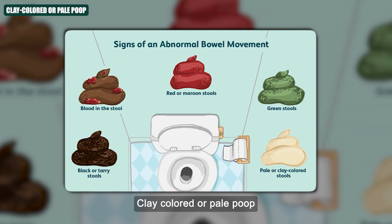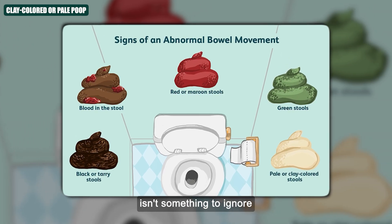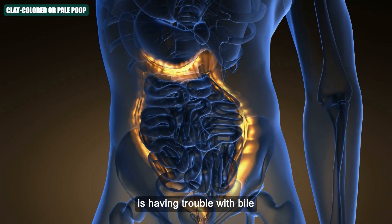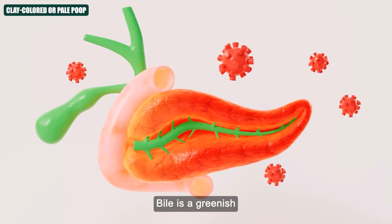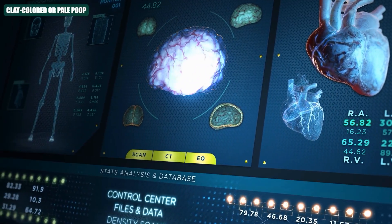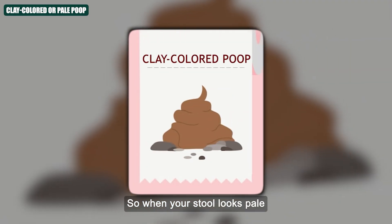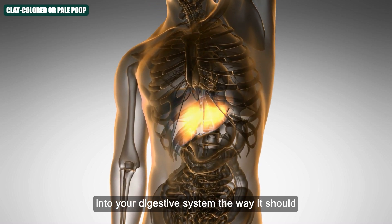Number one: Clay-coloured or pale poop. Clay-coloured or pale poop — like light grey, beige or even white-looking — isn't something to ignore. It usually means your body's having trouble with bile. Bile is a greenish fluid made by your liver that helps break down fat in your food, and it's also what gives your poop its normal brown colour. So when your stool looks pale or clay-like, it means the bile isn't making it into your digestive system the way it should.